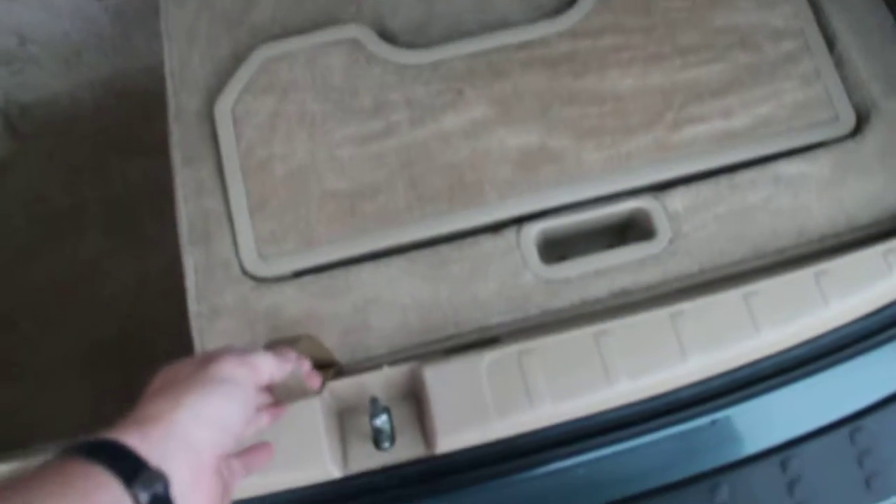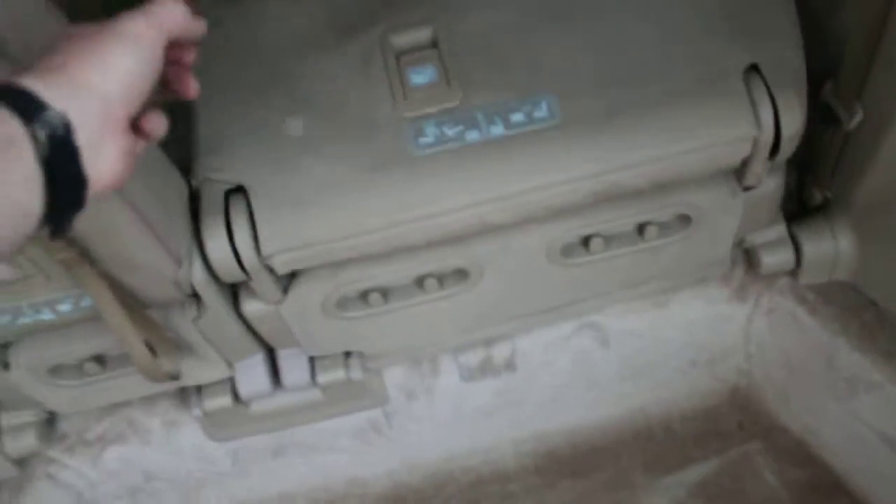We have the stow-and-go area here — the third row folds neatly into the floor. It's a very easy, simple process: you just grab the handle here, fold the seat flat, grab this here and pull up. It's kind of hard to do with one hand, but there it goes flat into the floor. You can do one or both sections depending on what you want to haul.